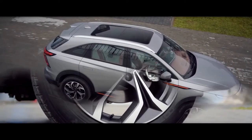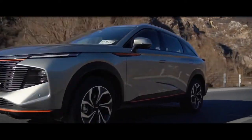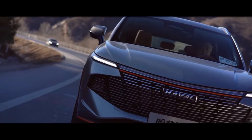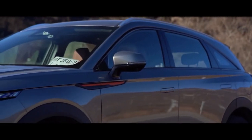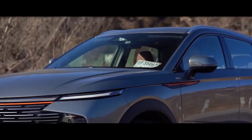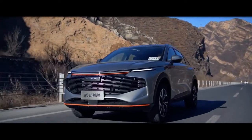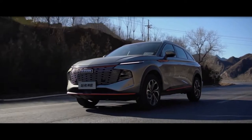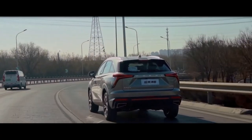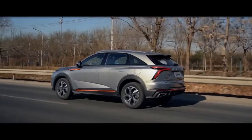GWM Haval has unveiled the midsize Shenshu, its new flagship SUV, which pushes the Chinese brand even further upstream. The Shenshu, Chinese for Mythical Beasts, is the production version of the XY Concept, which debuted at the Shanghai Motor Show in April. The Shenshu, which serves as GWM Haval's technological leader, is based on the Lemon platform, which is related to the new generation Jolyon Compact and H6 midsize SUVs recently released in Australia.